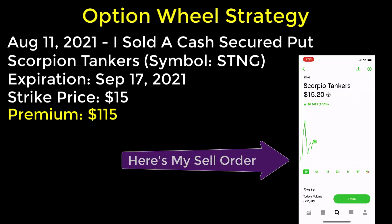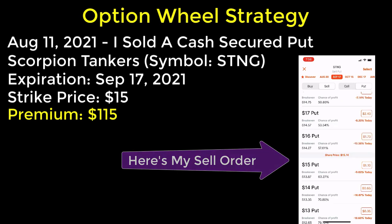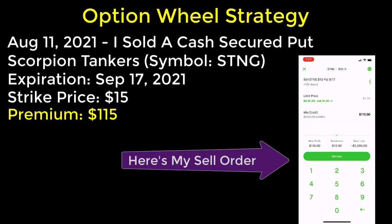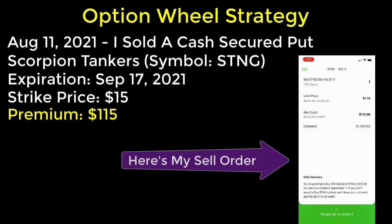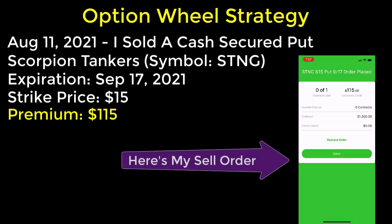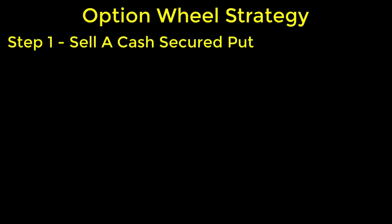At the time, the $15 strike price was paying $1.15 per share in premium. Here's the video screen capture from my smartphone, where you can see that I actually sold a cash secured put for the option I just described. Feel free to rewind this video and play it back in slow motion to verify the details. At the end of the transaction, my sell order was filled and I received the $115 premium payment, so I'm off to a great start for this option wheel strategy. I just completed step one.